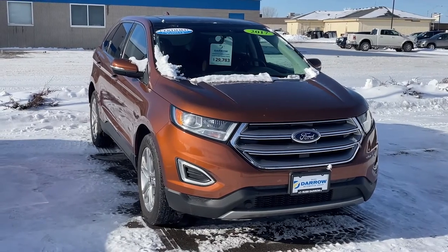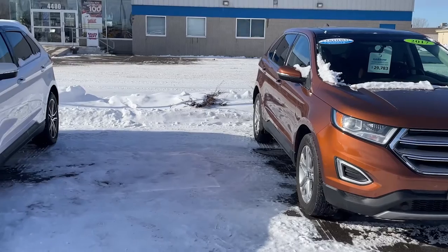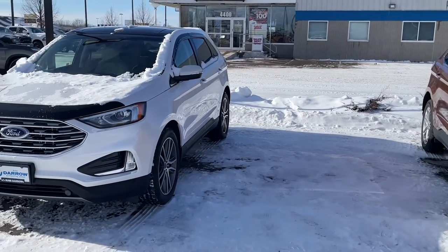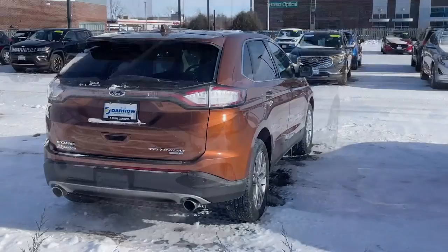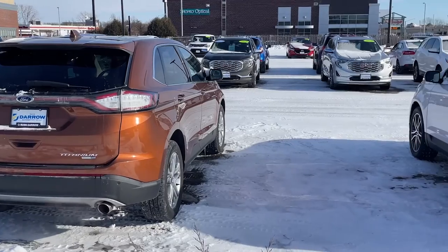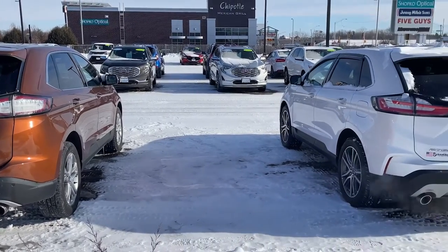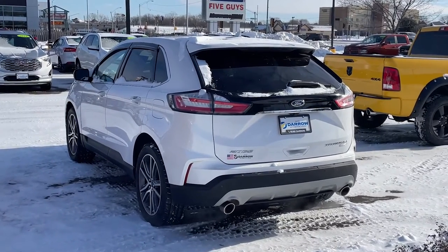Moving on to the Ford Edge, which was redesigned for 2015 and refreshed for 2019, you'll see that cosmetic changes were essentially limited to new front and rear fascias, new wheel options, and new exterior and interior color combinations. Both Edges shown here are Titaniums, which is the luxury-oriented trim of this midsize crossover, and both are equipped with the 2.0-liter EcoBoost four-cylinder engine.